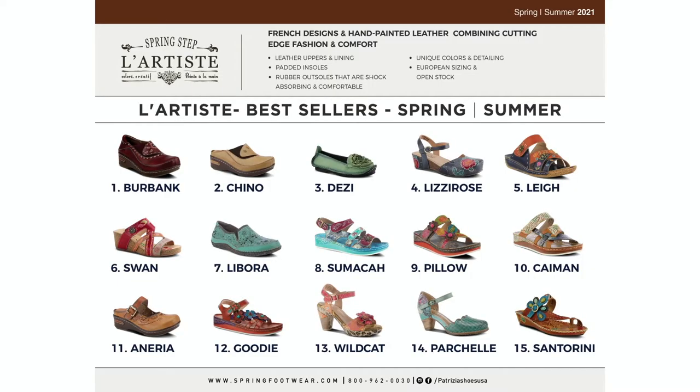We're going to talk about the best sellers — there's a lot that goes into this. Mostly it's about sell-throughs and reorders, and this is for the past 12 months. You see Burbank, Chino, and Desi are continuously always in our top sellers. They're yearly items — annuals — so we should have inventory on them just about all the time. But we still ask you to project out so we can do the right colors at the right time and make sure we have them in stock for you.